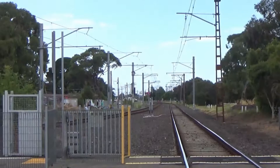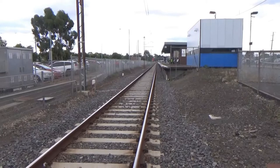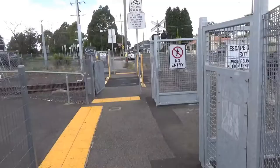If we turn around this way, we'll have a look towards Epping and Mernda. This is the only way onto the platform. At least this ramp is nice and gradual, so it should be DDA compliant.